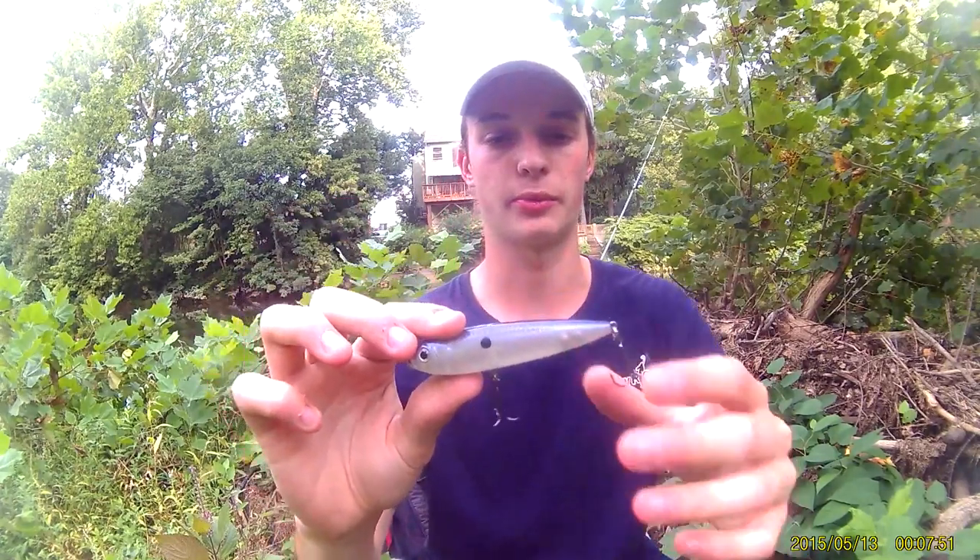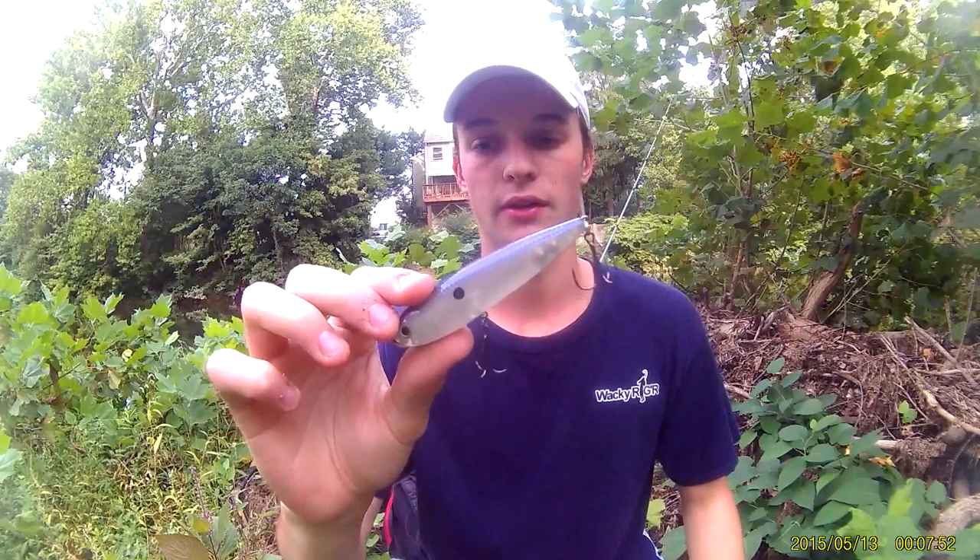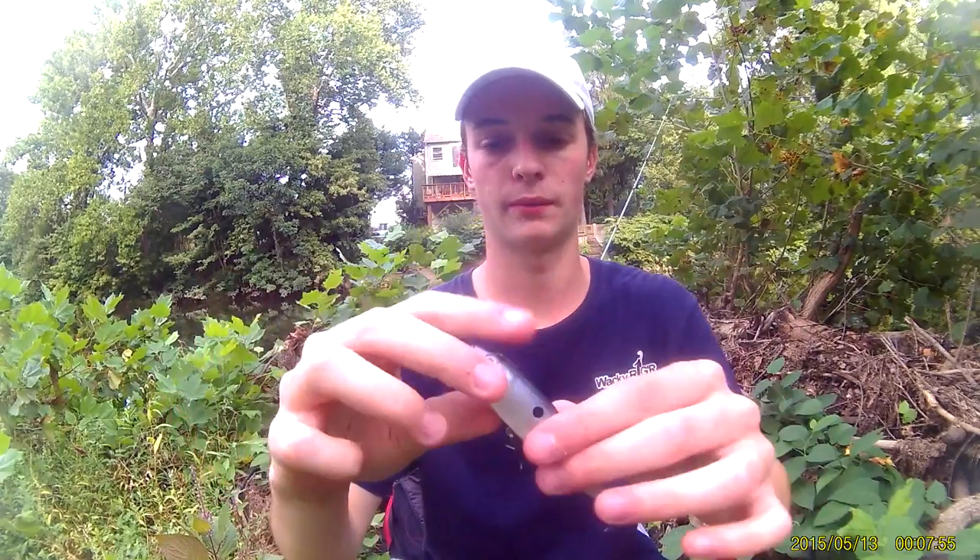Sticking with topwater — for number two for largemouth baits, I'm going to pick a gizzard shad pattern spook. A spook is a lot of people's favorite bait, so that's number two.